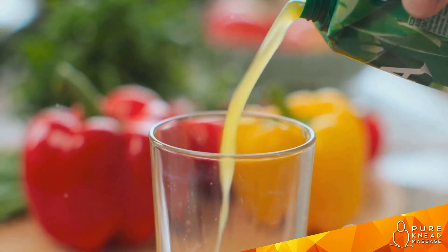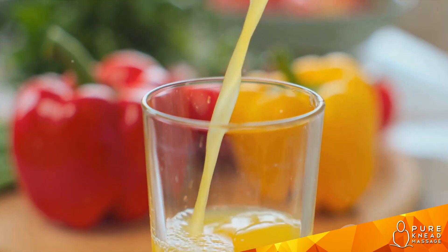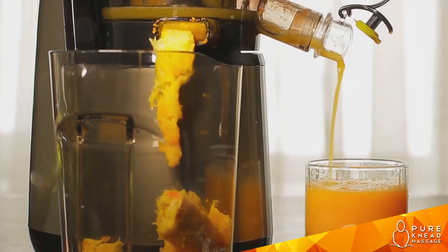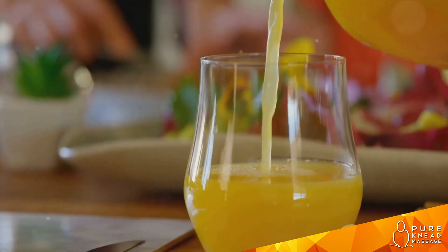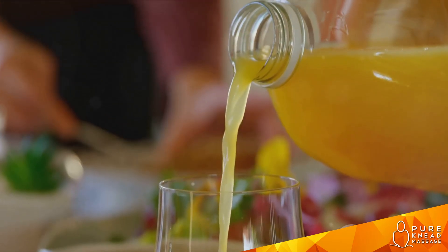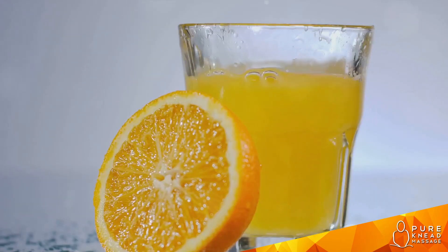And voila, the blender's work is done. What was once a collection of individual fruits is now a harmonious blend — a juice that's as pleasing to the palate as it is beneficial to the body. The aroma is enticing, the color vibrant. Pour the juice into a glass. Notice the smooth consistency, the result of careful blending. Your vitamin C power-packed juice is ready. Now all that's left is to savor every sip, knowing you're doing something wonderful for your body. Good health starts from within, and this juice is a tasty step in the right direction. Enjoy!